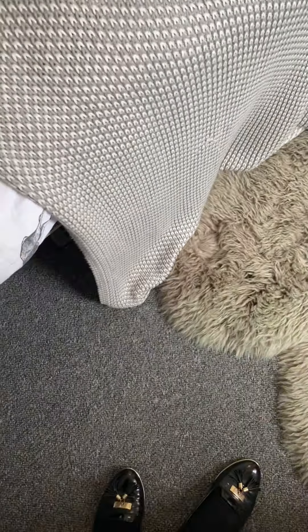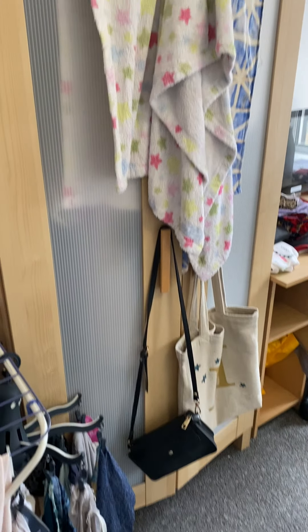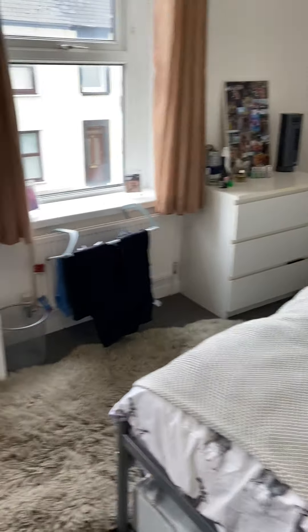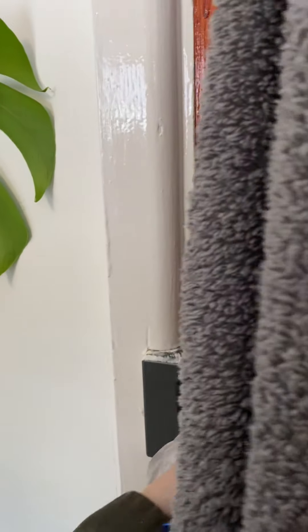New carpets that were fitted in 2020. Double bed frame and mattress. There's also storage space provided in the way of a wardrobe, and there's a desk and desk chair as well. Some little bits are brought by the current tenant, but you're more than welcome to bring something similar of your own if you wanted to.